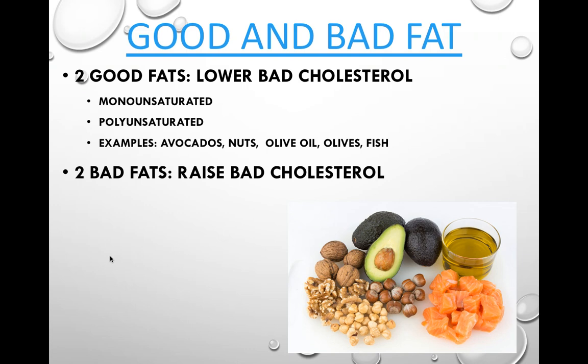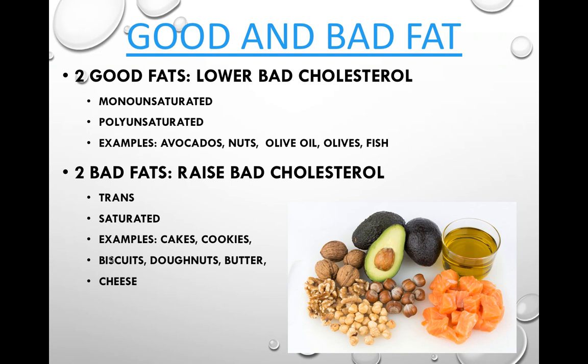Bad fats — those that tend to increase unhealthy cholesterol levels and could block arteries — include trans fats and saturated fats. Saturated fats are commonly found in red meat, as well as cakes, cookies, biscuits, donuts, butter, and cheese. That does not mean these are 100% cut out of your diet — it just means you need to be careful how much you eat to monitor cholesterol buildup.